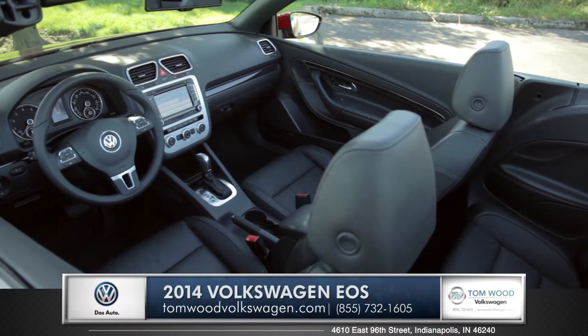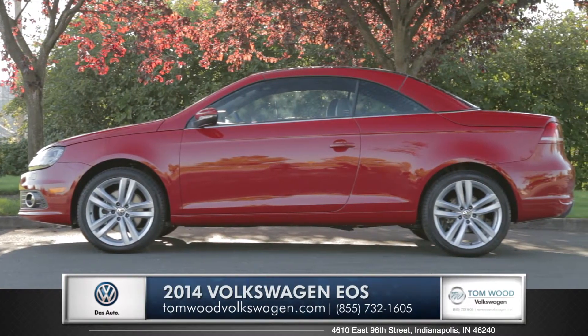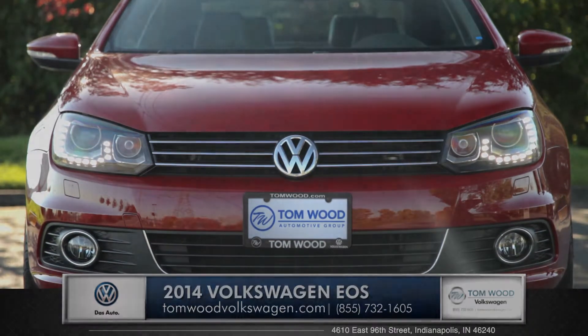And with the always popular option to drop the top, the EOS is a vehicle that you absolutely have to drive to believe. So come down and see us and check out the 2014 Volkswagen EOS.